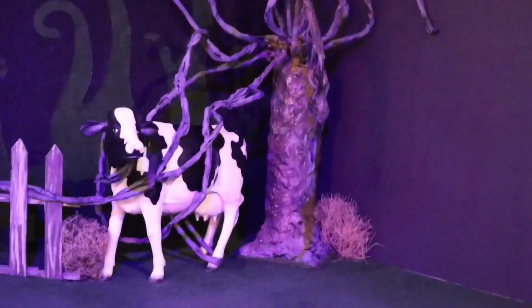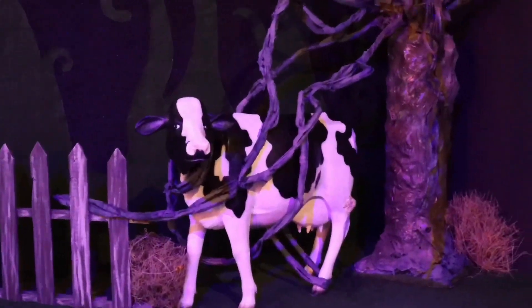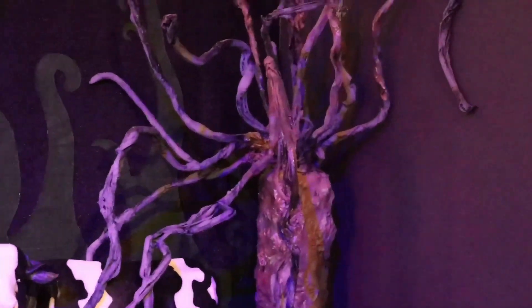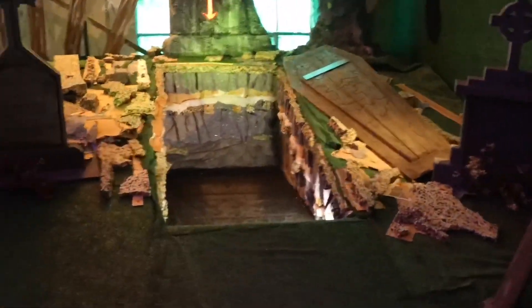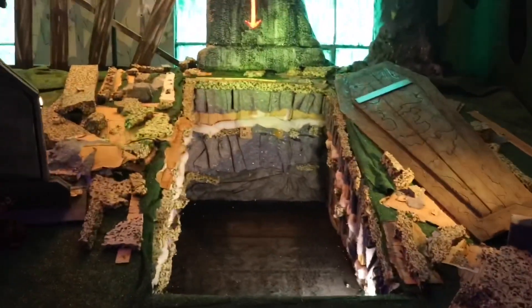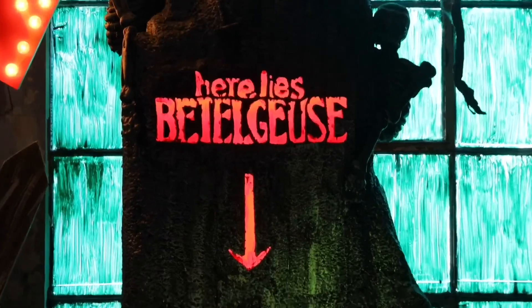Over here, we have the graveyard area where we have a cow — her name is Betsy. We have the tree as well. And over here, we actually have the grave site for Beetlejuice. You can actually get inside of the grave; you just can't walk on the grave site. But you can lay down, sit down, stand, all that fun stuff, and be underneath the sign that says 'Here lies Beetlejuice.'